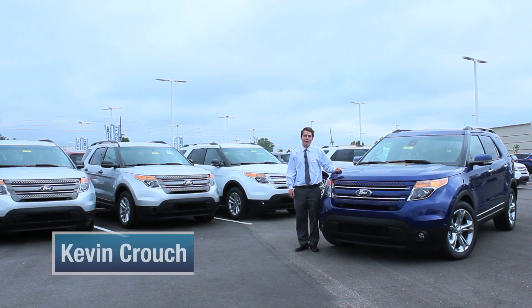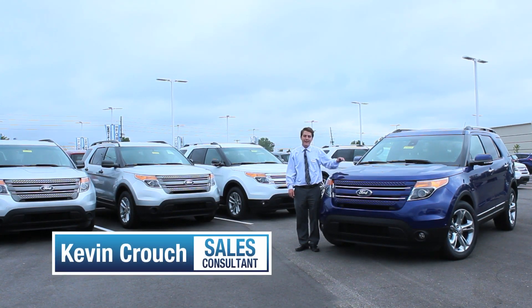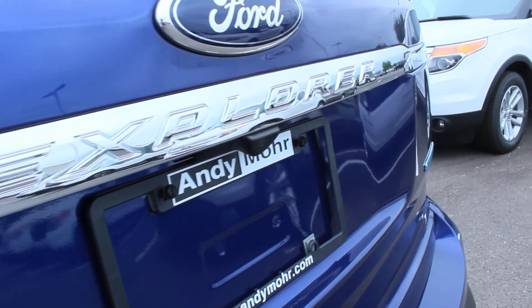Hi, my name is Kevin Crouch. We're here at Andy Moore Ford in Plainfield, Indiana. We're standing next to America's favorite SUV, the Ford Explorer.